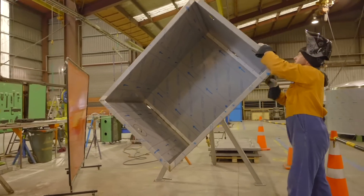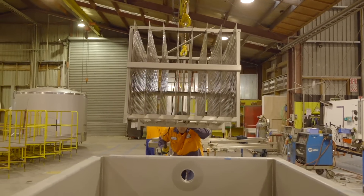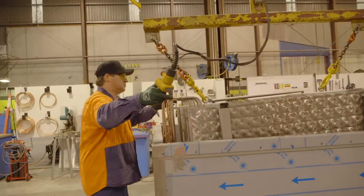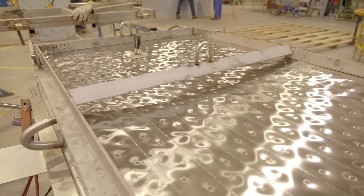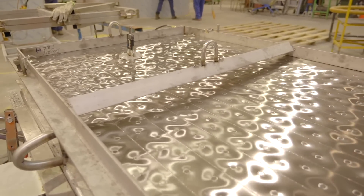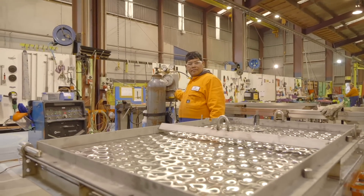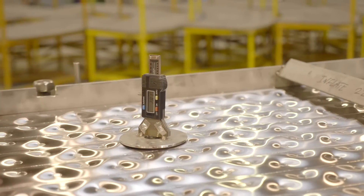At our manufacturing plant in Taranaki, we build our range of ice banks to the highest quality standards. The heart of our ice banks is the DTS proven pillow plate design. Their large surface area means ice forms quickly and evenly to efficiently transfer heat and allow water flow.